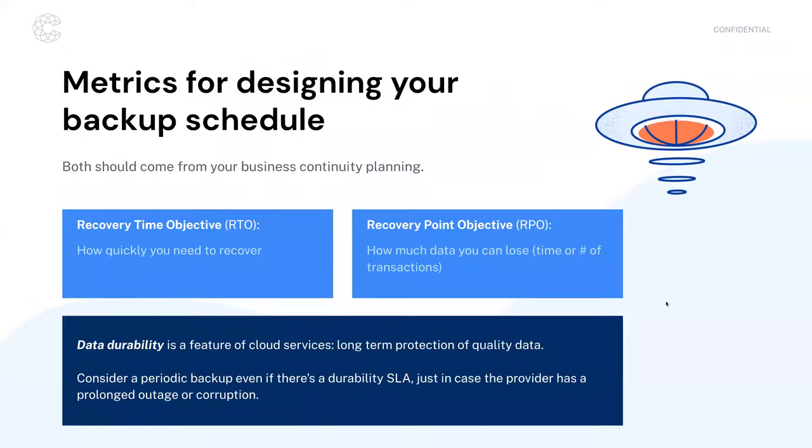A final thought on designing your backup strategy: accurately measure the cadence or schedule you need for performing backups. There are two key metrics: RTO — recovery time objective — and RPO — recovery point objective. If you have done a business continuity planning exercise, business continuity and disaster recovery (BCDR), or continuity of operations planning, chances are you've already identified some of these metrics.